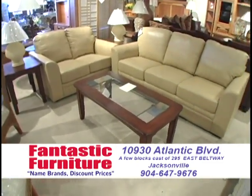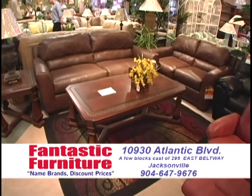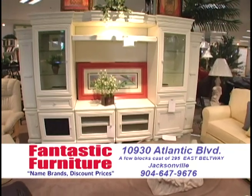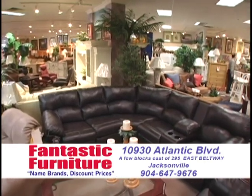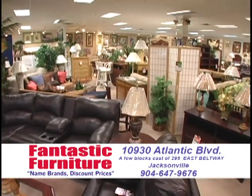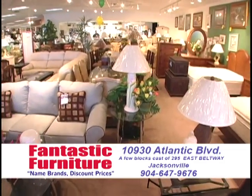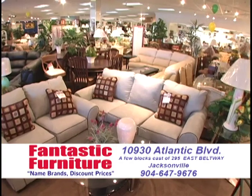Ladies and gentlemen of North Florida, if you're in the market for any kind of beautiful quality name brand furniture, whether you need one or two odds and ends or a whole house full, if you want the guaranteed best lowest discount sale prices anywhere out of a beautiful selection of quality name brand furniture, then shop at Fantastic Furniture here in Jacksonville. You can pick up or we'll deliver anywhere if you're within the sound of my voice. Make the trip from anywhere — it's worthwhile. If you come to us, we'll come to you.